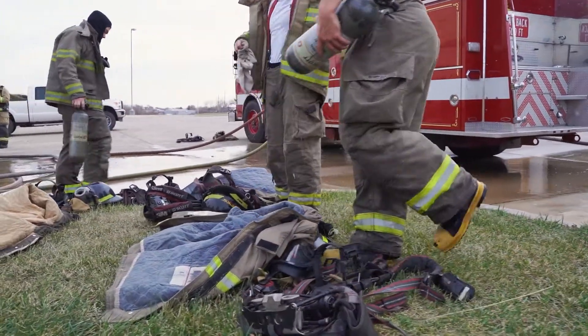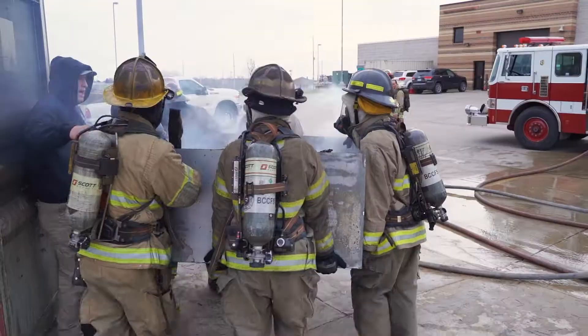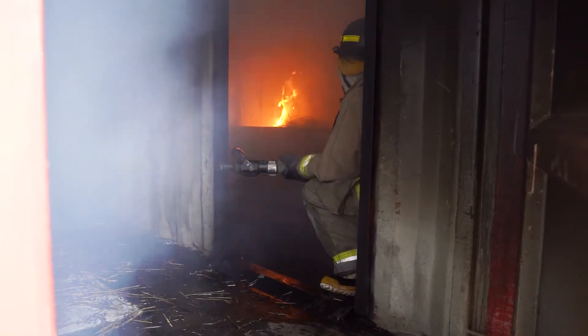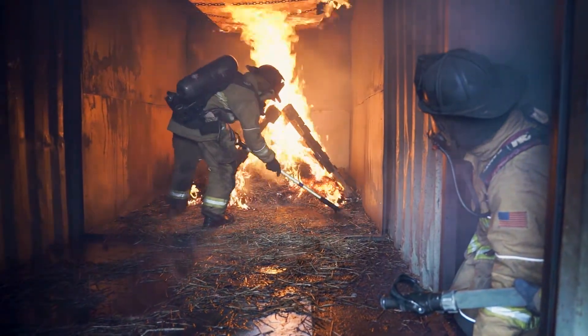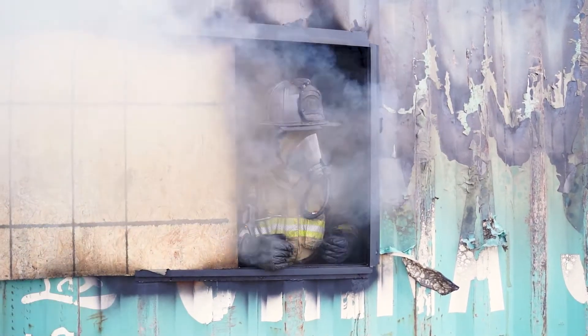We really focus on realistic training. That's why we added the burn building and the live burn prop, so students can get a more realistic atmosphere when it comes to fighting building fires or structure fires. We have given that realistic fire environment now where they're going to have real hands-on training, pulling lines inside of a structure that has active fire, extinguishing that fire, and learning fire behavior and everything that we want to encompass in our program.